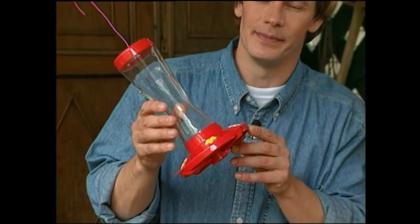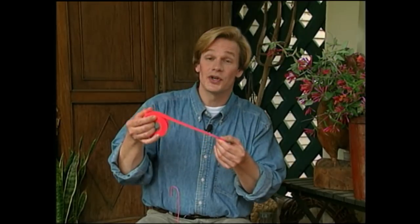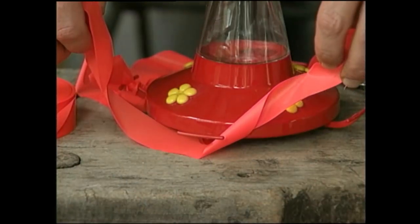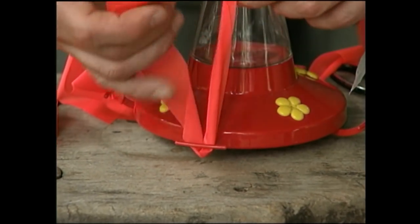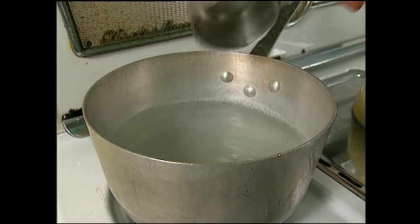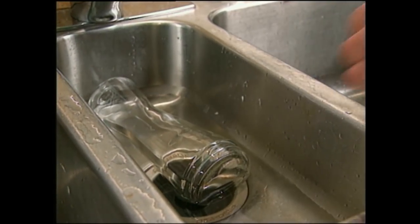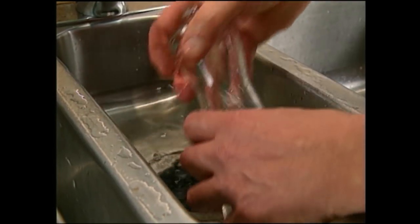Hummingbirds are attracted to the color red. Some people tint the nectar with red food coloring, but I found an easier approach is just to tie on some ultraviolet surveyor's ribbon. Hummingbirds are sensitive to ultraviolet light, and when it reflects the light, the hummingbirds are attracted to it. For the nectar they love so much, the recipe calls for four cups of water to one cup of granulated sugar. Bring it to a boil and let it cool before putting it in the feeder. Refill your feeder at least weekly, and clean it with vinegar and water to help cut down on bacteria.